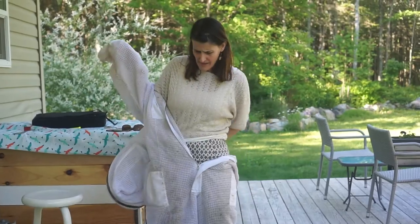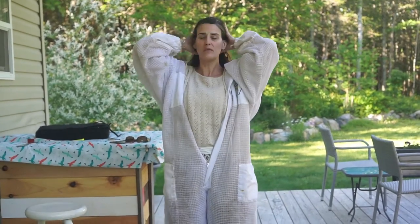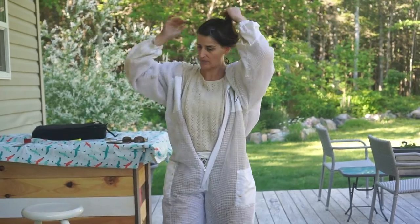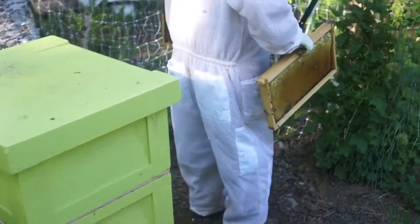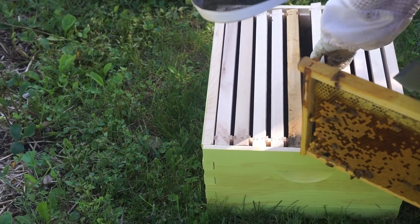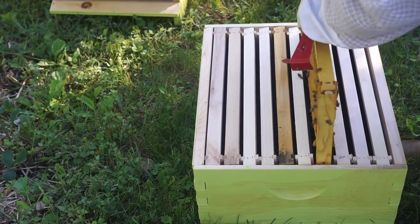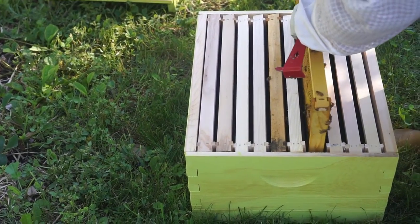A-Star is going to slap on her gear and try to get these guys into a new home. We have the new swarm's home right here — it's an extra box that we had around. We've taken a couple of the frames from our other hive and put them in here, so you can see some bees.